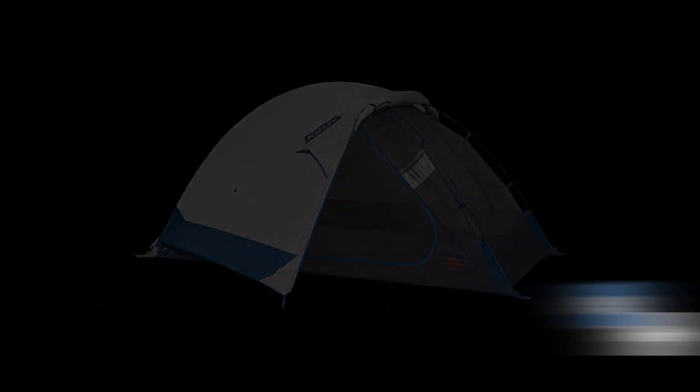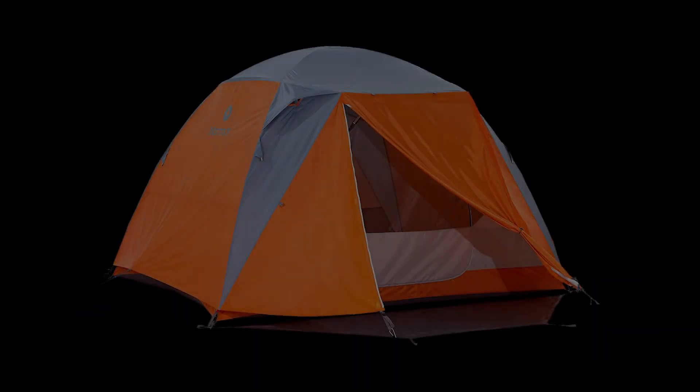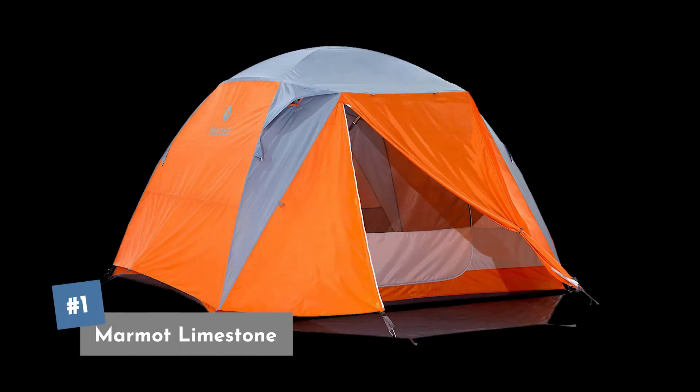The two-person Kelty Night Owl comes in at about two hundred and twenty dollars. Coming in at our number one spot is the Marmot Limestone. What you're seeing here is the four-person tent, but they also have a six-person version. It weighs in at about 11 pounds, so it's a bit heavier than our other selections — keep that in mind. It has about 60 square feet of interior space and a cool color-coded clip system, which makes setting it up and breaking it down a no-brainer. This one is a little pricier at about three hundred and seventy dollars, but it's worth the price.